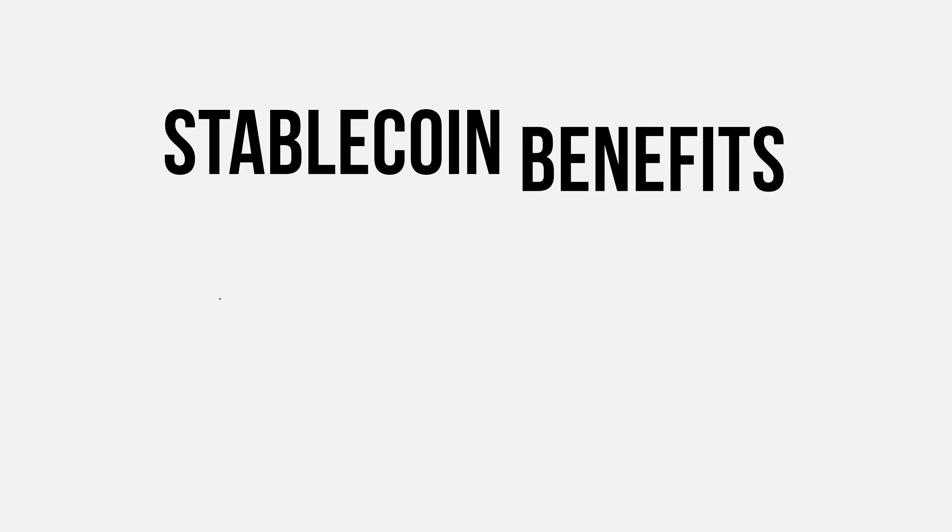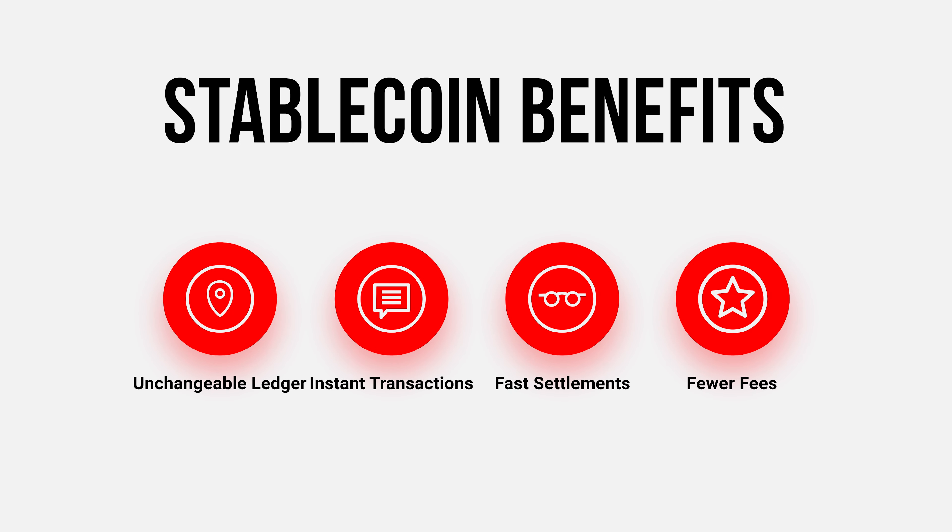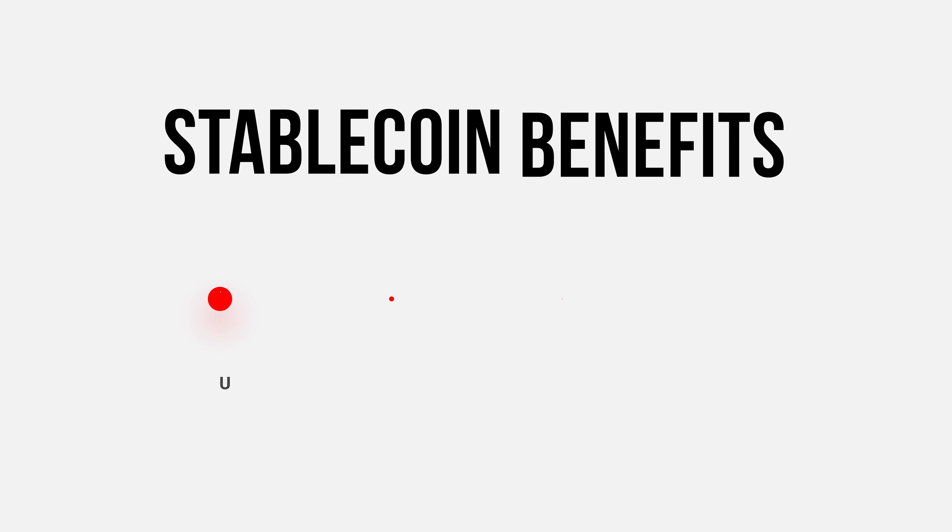Stablecoins can basically be used like a fiat currency, but with the added benefits of a blockchain — an unchangeable public ledger, instant transactions, fast settlement times, and fewer fees. So basically it's just like the US dollar, but backed by a blockchain.